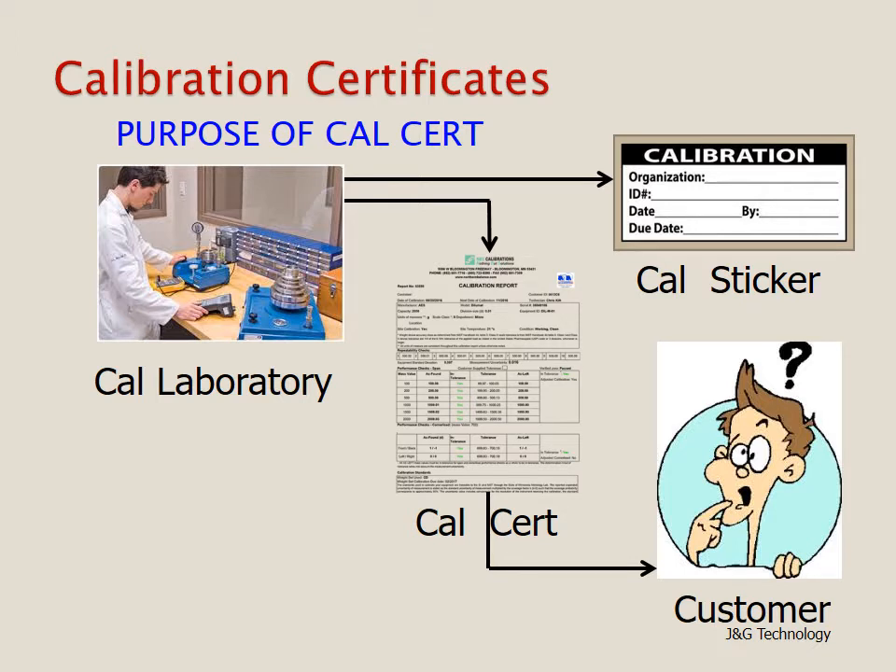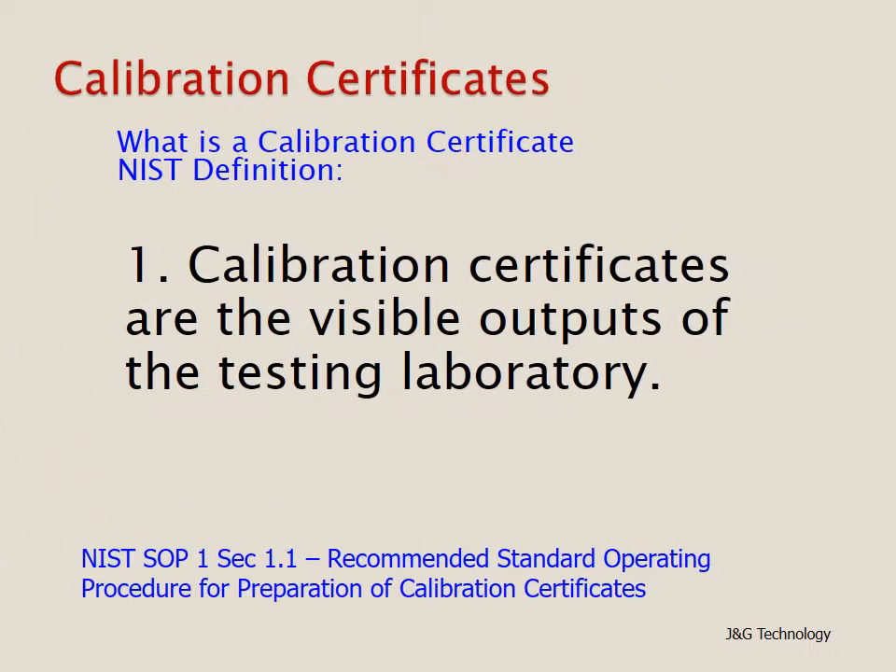The calibration certificate must have certain things in its content in order to convey all that information to the customer, who then has to interpret that information. Here is the NIST definition: calibration certificates are the visible outputs of the testing laboratory. This comes from their document called NIST SOP-1, or Standard Operating Procedure 1, Section 1.1, titled Recommended Standard Operating Procedure for the Preparation of Calibration Certificates.